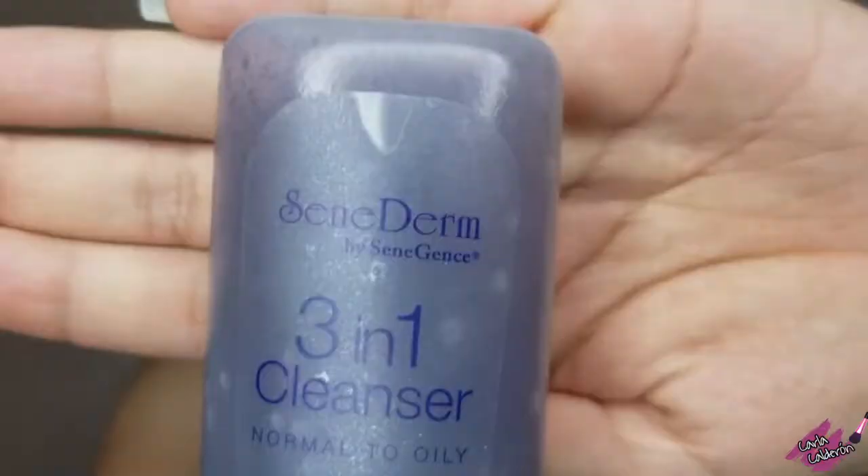Welcome back to my channel. My name is Karla Calderon for those who don't know me, and today I bring you my morning skincare routine. I am using all Senegence products, so here we go.